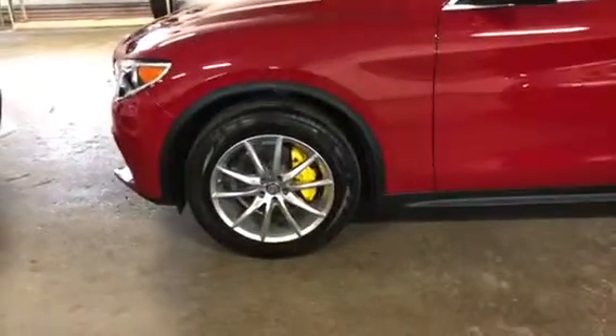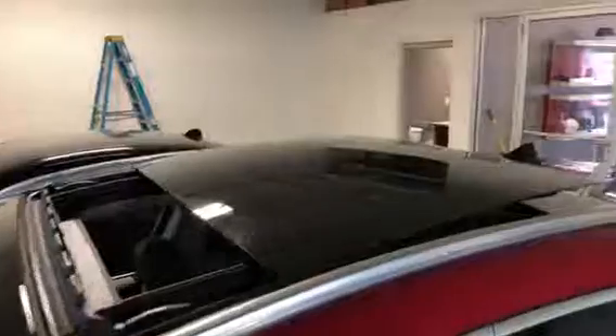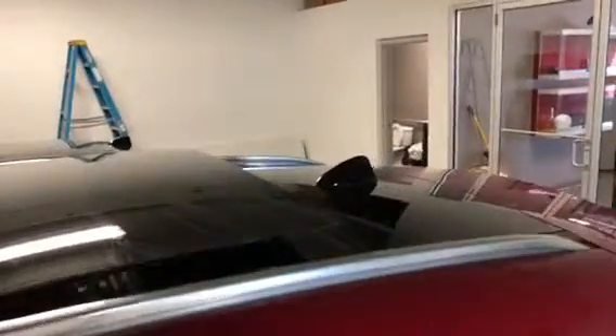You're going to have the Lusso wheels on here with the yellow brake calipers and Alfa Rosso, which is the red. As I look up top, you're going to have your panoramic sunroof that's going to go all the way back to your black shark fin antenna.